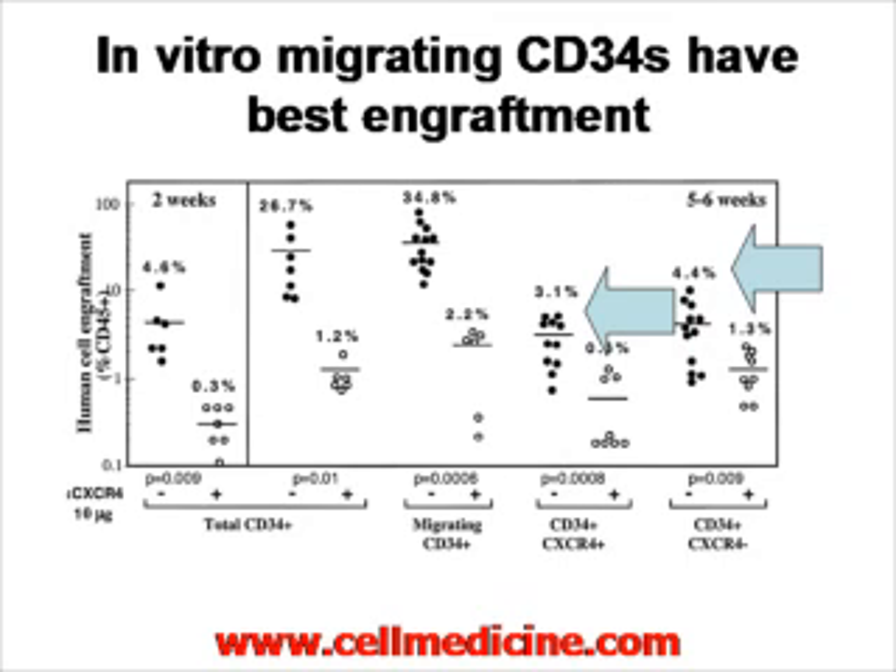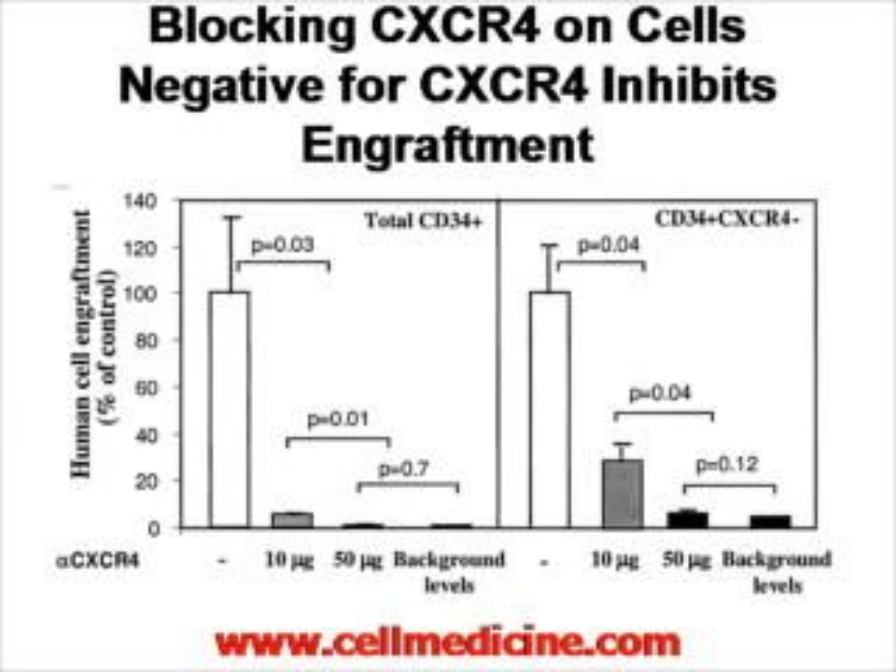One possibility is that the antibody used in the selection is actually blocking CXCR4. But here's where it becomes even more interesting: if you block CXCR4 in cells which you know are already negative for CXCR4, you also block engraftment. On the left-hand side is total CD34-positive cells; on the right-hand side are CXCR4-negative cells, purified and put into the immunocompromised mouse. If you give 10 micrograms of anti-CXCR4 you inhibit engraftment; if you give 50 micrograms, you completely block engraftment.